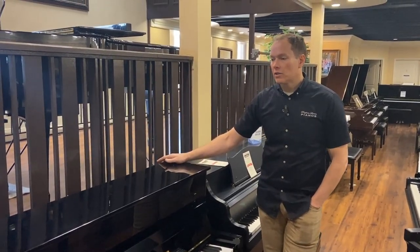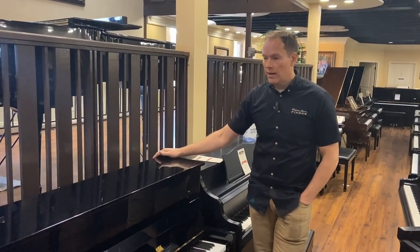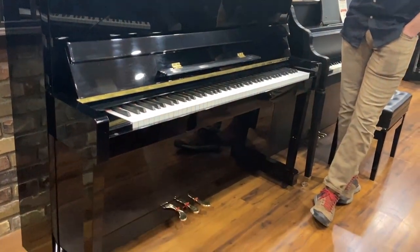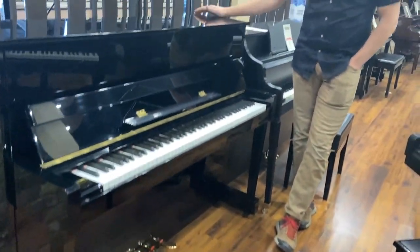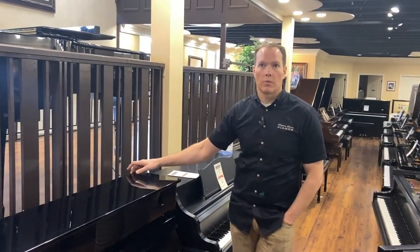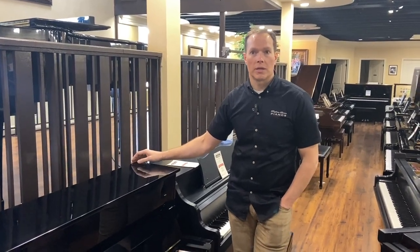I actually looked up right before this video what a comparable brand new Kawaii this size would be, and it is about — not quite double, but close to it. This piano is priced at about 60% of what a brand new one would be.